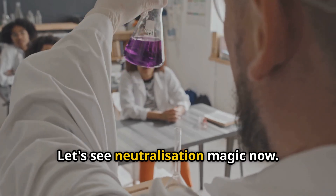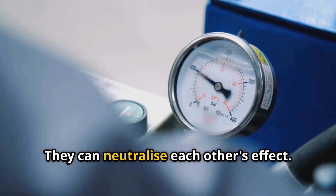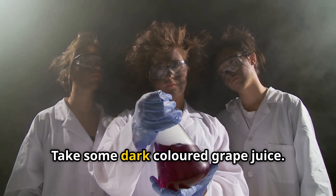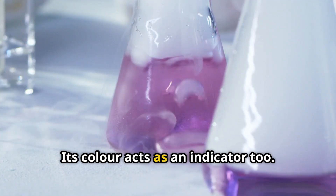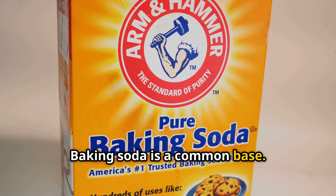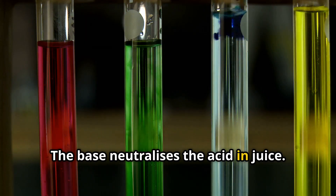Let's see neutralization magic now. Acids and bases can cancel out — they can neutralize each other's effect. This is called a neutralization reaction. Take some dark-coloured grape juice, which is usually acidic, and its colour acts as an indicator too. Now add a tiny pinch of baking soda, which is a common base. Stir it and watch the colour change — the base neutralizes the acid in the juice.